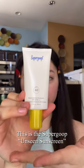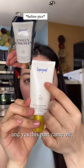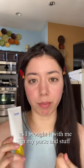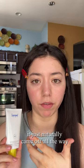This is the Supergoop Unseen Sunscreen and yes, this part came off. You can scratch it off — I didn't do that, but as I bring it with me in my purse and stuff, it just naturally came off all the way.